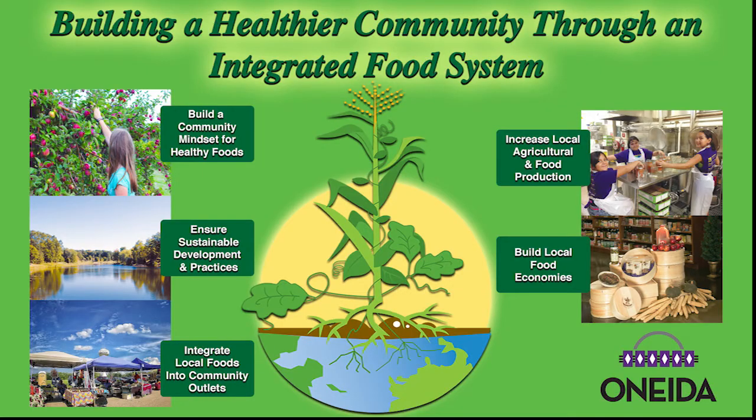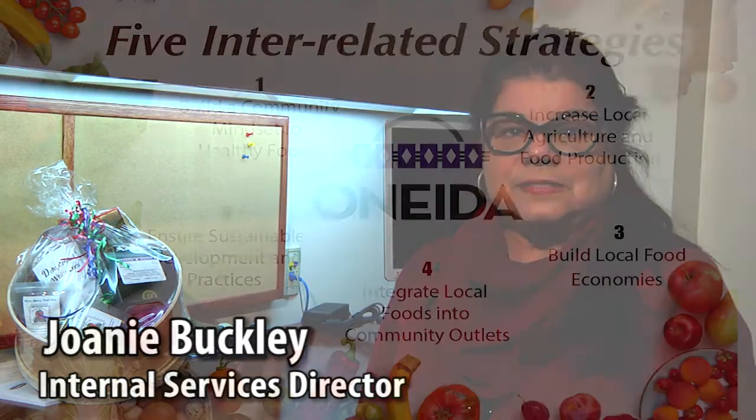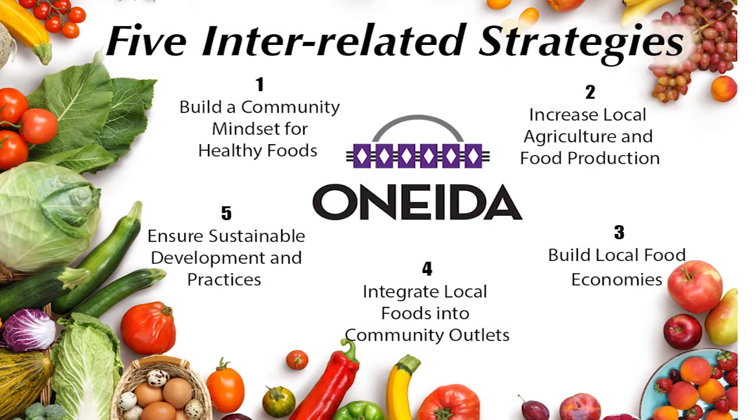Joni Buckley, internal services director, talks about the integration of this project to the food system. So the aquaponics system is another element, another asset, for the integrated food system. It's really bringing everything together to start to really show healthy foods throughout. And as we start to look at healthy foods, it's a way to keep our minds healthy and our bodies healthy. So a good mind, a good heart, and a strong fire. That's what we're about.